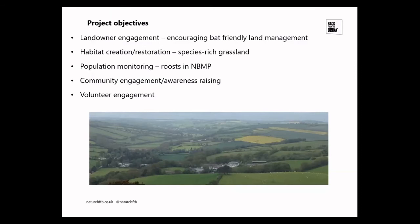Community engagement involves raising awareness of the species to local communities and showing how important it is and how lucky people are to have it living on their doorstep. Volunteer engagement includes leading bat walks, assisting in emergent surveys of core roosts, bat detector training, and other citizen science activities.